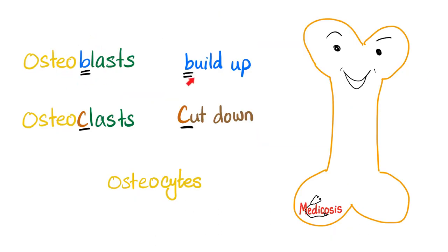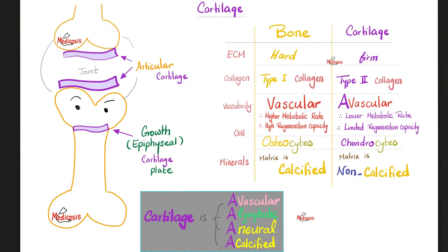Bones have osteoblasts to build up bone, osteoclasts to cut down bone, and osteocytes which are the actual bone cells. Similarly, cartilages have chondroblasts and chondrocytes. Let's compare bone and cartilage. When it comes to the extracellular matrix, bone is hard while cartilage is firm — less hard than bone. Bone has type 1 collagen; cartilage has type 2 collagen. Type 2 is the main collagen in cartilage, though type 5 and type 6 collagen also assist inside the cartilage matrix.